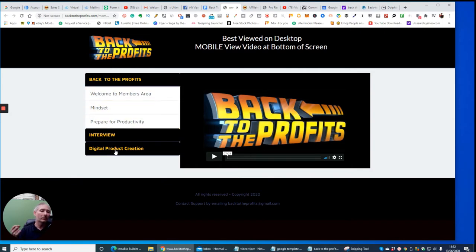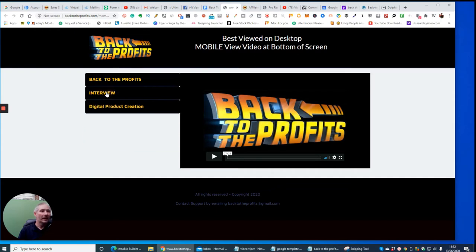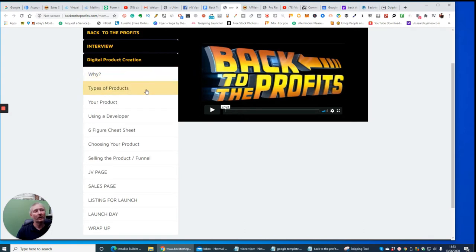Now we've gone into the members area. There's an interview here with Jonah Armstrong, you can upgrade to a pro version, and there's support if you have any problems. Back to the Profits welcomes you to the members area where the gentleman talks you through what to expect. It covers mindset — getting your mind into the right perspective — prepare for productivity, where you set aside time to make it work, and then digital product creation, covering why you should do it, types of products, and how to use a developer.